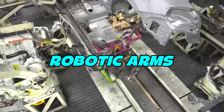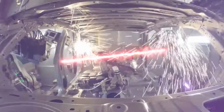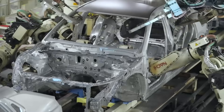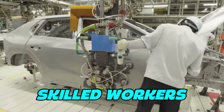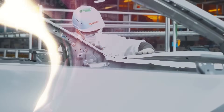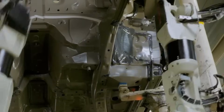Let's start with the robotic arms. These arms aren't just cool to watch — they're incredibly smart. They lift heavy parts, weld pieces together, and move with perfect accuracy. Some of them have more than six joints, which means they can move like a human arm, only faster and without getting tired. Right beside them, real people are working too — skilled workers who check the details, fix small issues, and make sure everything fits just right. Mercedes believes in the power of both humans and robots. Together, they create something better than either could alone.